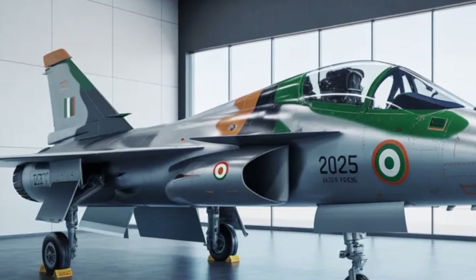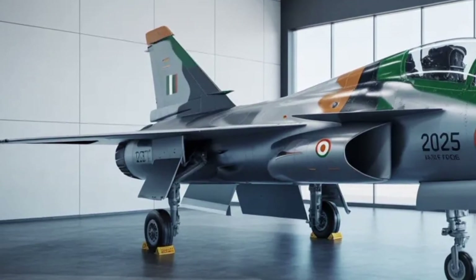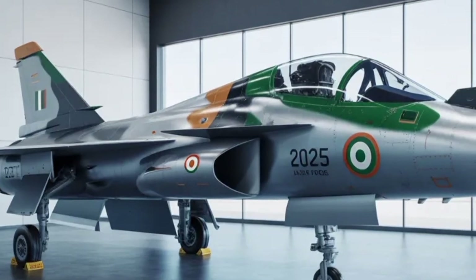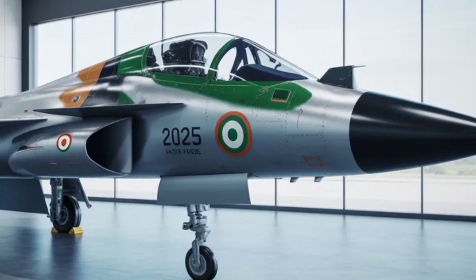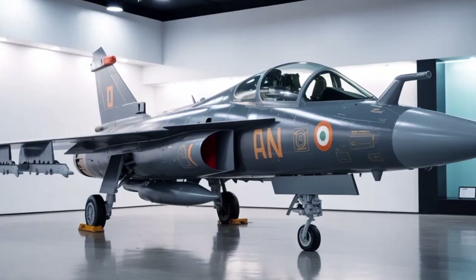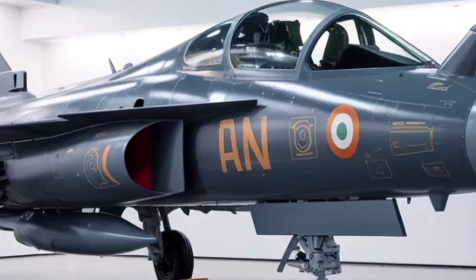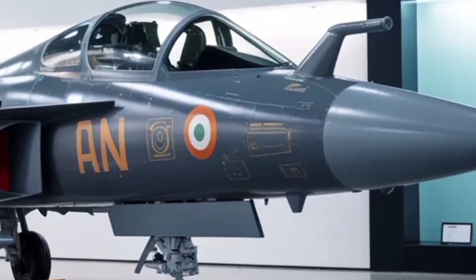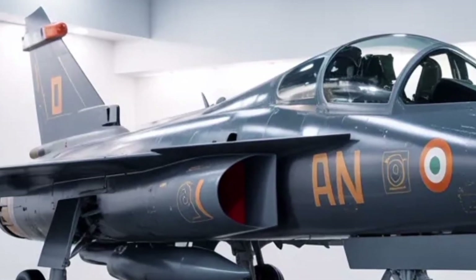On the topic of cost and export potential, while no official unit price has been publicly confirmed, the increased capability of the MK2 over earlier Tejas variants implies a higher cost per aircraft. At the same time, the project emphasizes greater indigenous content — targeting 70% or more local parts — which should help reduce dependency on imports and offer competitive pricing for export customers. Think of it like upgrading from a mid-priced car to a premium one: same manufacturer, same family, but the spec sheet has grown, so expect the price to reflect that.